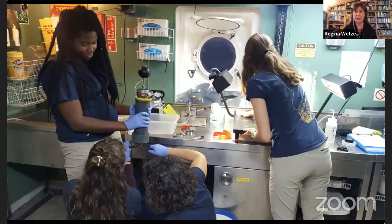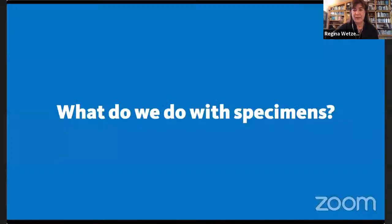A shout out to women — there are lots of women on board ships, and some of them drive the ROVs. One of the many things done with museum specimens is describing new species — species that have not been given a formal name yet, that haven't been known to science.